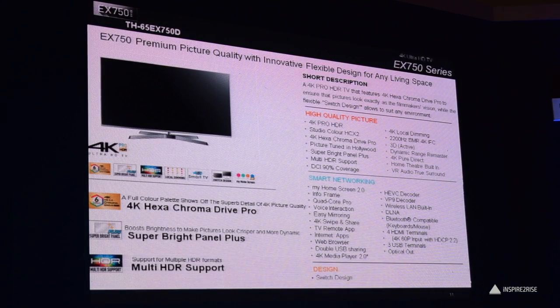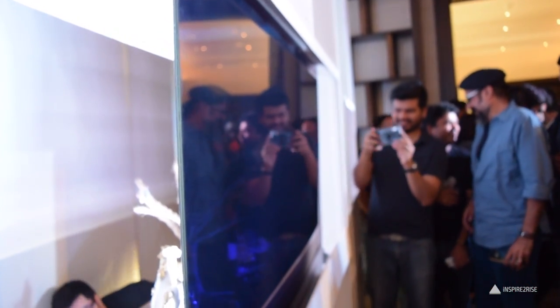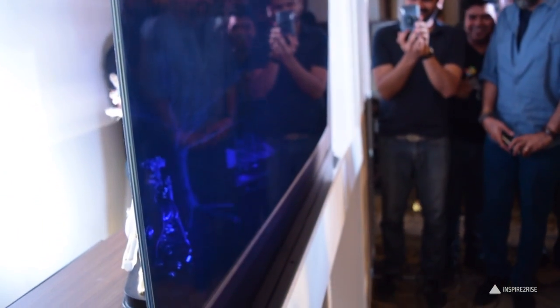In 2018, Panasonic would complete 100 years of its existence, and I hope they would launch even better products this year.